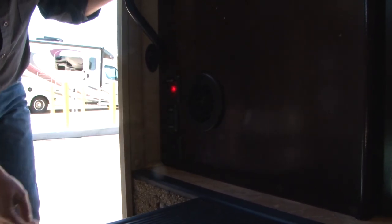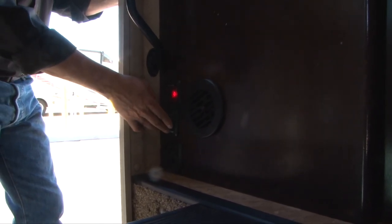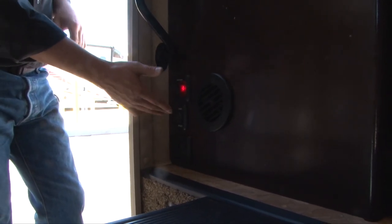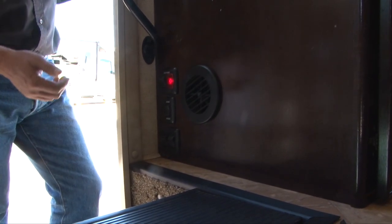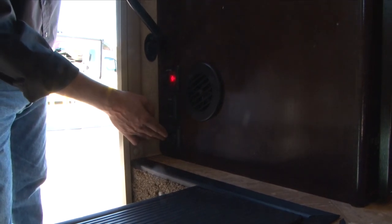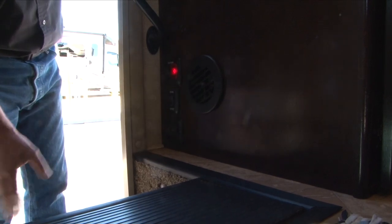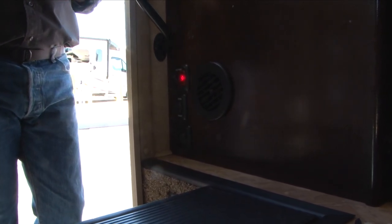This is your awning switch — extend or retract for your awning. Anytime you want to put that awning out, just hit extend. Put it all the way out or all the way in. Do not leave that awning out unless you're sitting out under it. You have a couple of light switches here to make it a little easier to see as you're getting in and out.